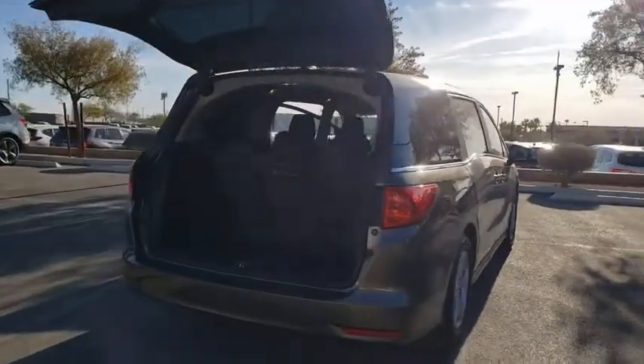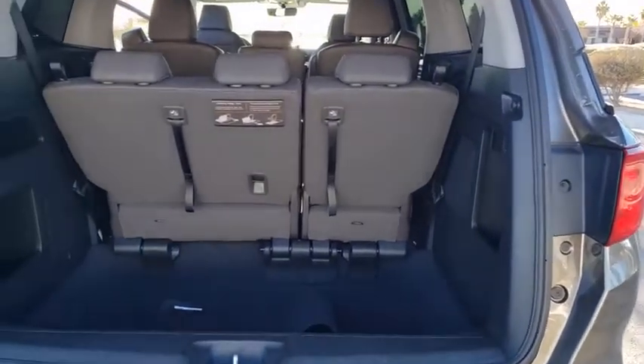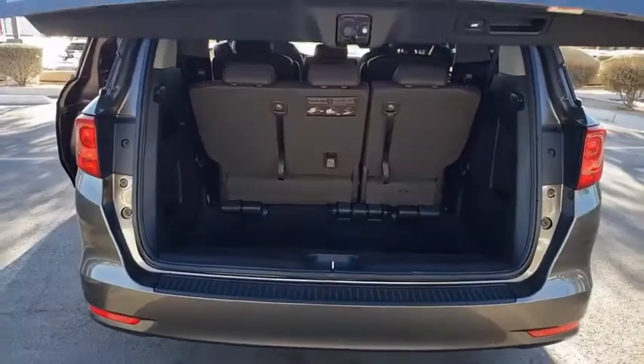Heated seats, power passenger seat, traction control, power driver's seat, power liftgate, backup camera, navigation system, leather-wrapped steering wheel, dual airbags, Bluetooth, one owner, power steering.